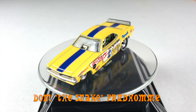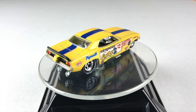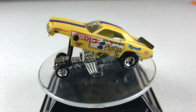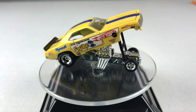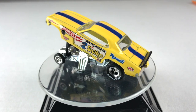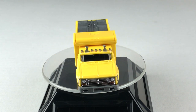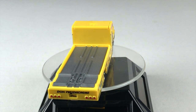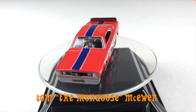Here we have Don the Snake Prudhomme's Funny Car on the turntable. And for fans of Tom the Mongoose McEwen, here is his funny car.